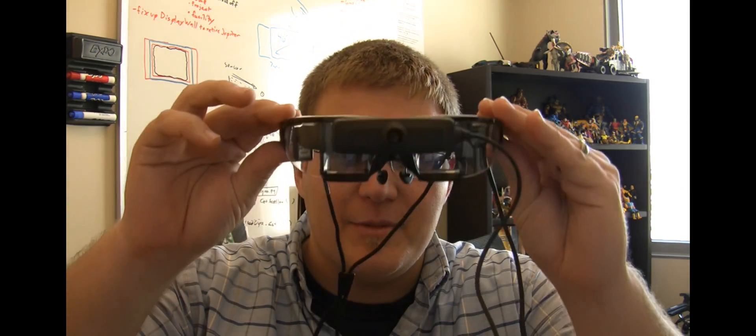Hey guys, Chauncey here again today, and I'm going to be showing you the Vuzix Star 1200 see-through augmented reality display.